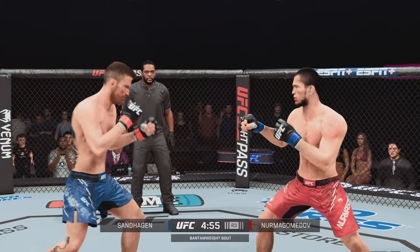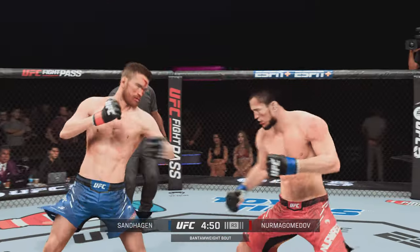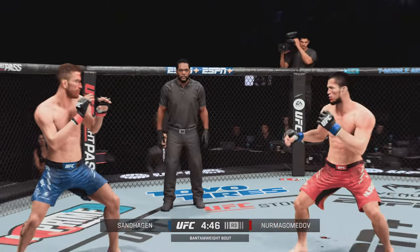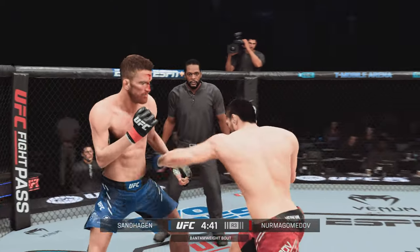Next round is now underway. Any major takeaways after the previous five minutes? Both of these guys are very evenly matched. The matchmakers did a fantastic job when they put these two together. Even though it wasn't crazy, you got to see high-level mixed martial arts.